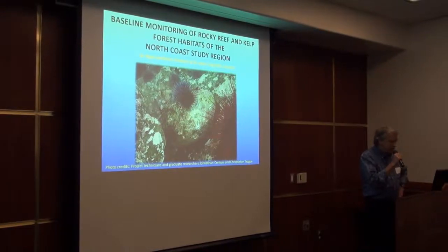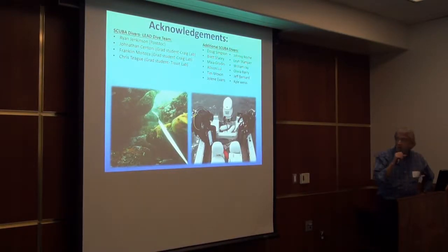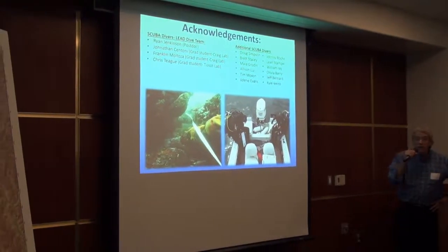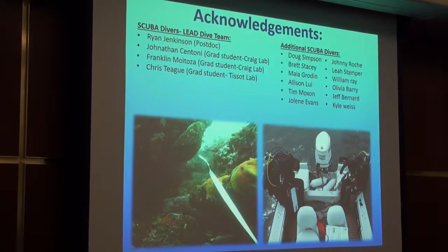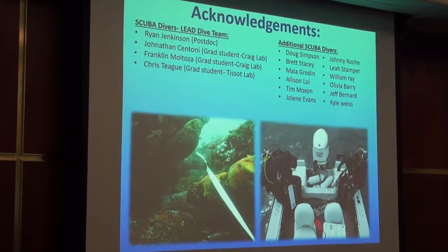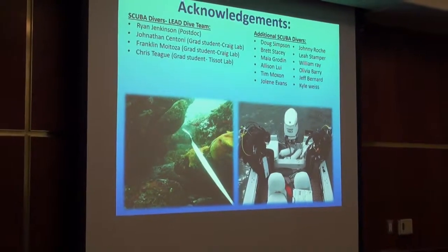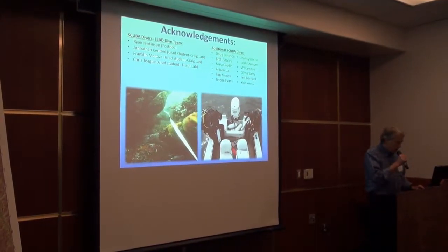What I'm going to tell you about is this project, and the first thing to mention is the acknowledgement. This project really would not have been possible without a large number of people, most of whom did the actual scuba diving. I really want to thank our lead dive team who did an amazing job in really challenging conditions off our coast. That includes my postdoc Ryan Jenkinson, two graduate students in my lab Jonathan Santoni and Frankie Moitosa, and Chris Teague in Ryan Tissot's lab. Those folks were in on almost every one of the dives to gather the data, and they were joined by a bunch of added scuba divers. Every one of them was important in gathering all the data you'll see here.